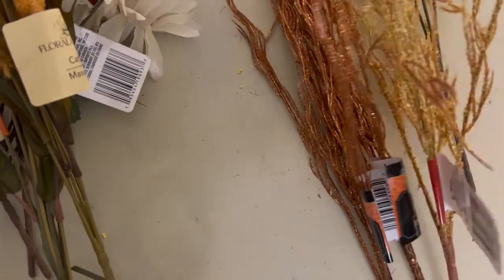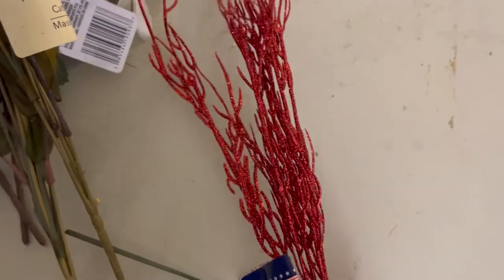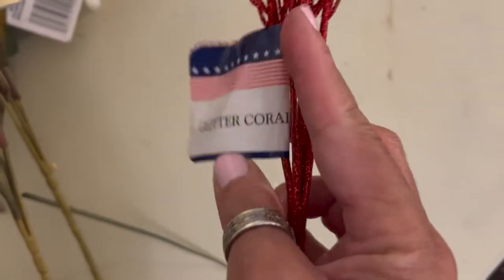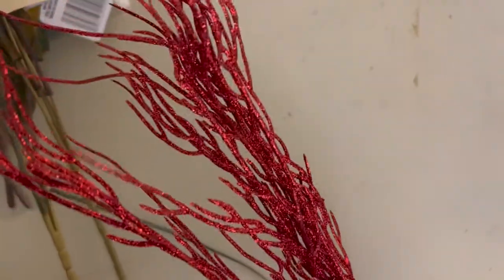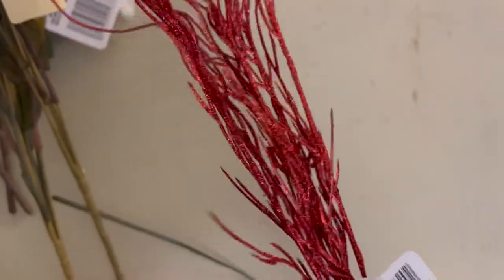I also picked up these little picks — this is a red glitter coral, I guess that's what they call it. I think these are so pretty. You can't tell how pretty they look on camera, but they're shiny and shimmery. So I picked up one of those in red.